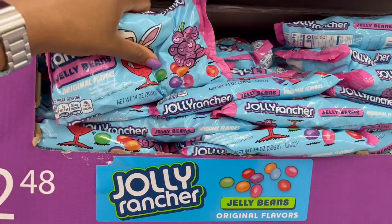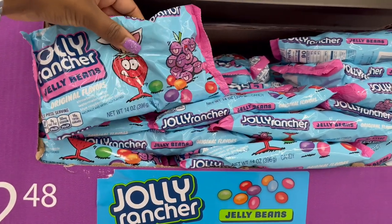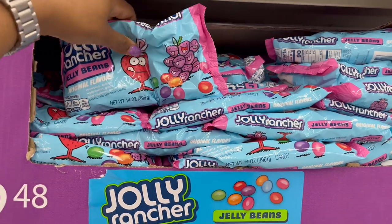For $2.48 there are some jelly beans — 14 ounces — the Jolly Rancher jelly beans, which I've actually never tried before, so those ones are kind of intriguing.